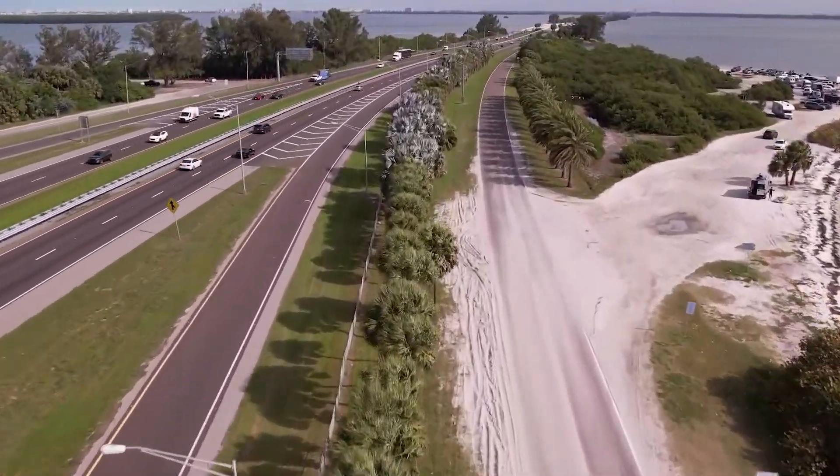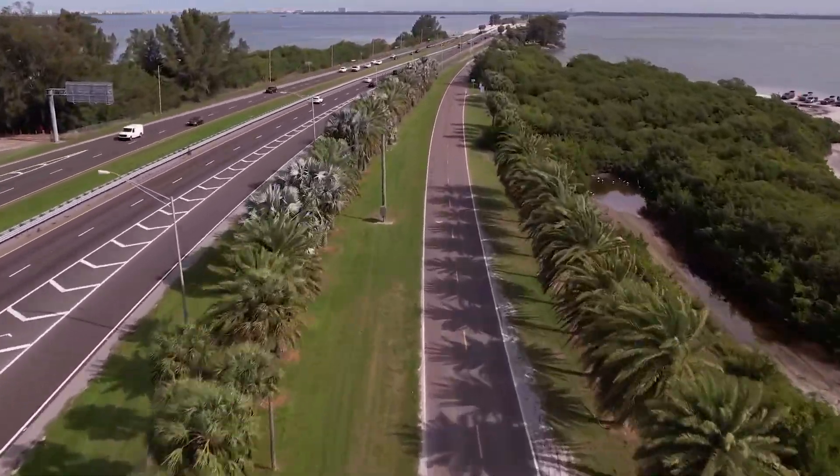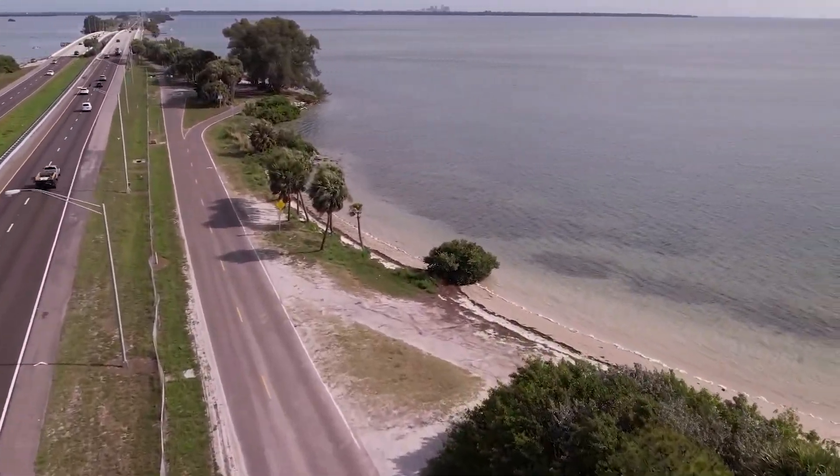Do not stop at this big beach area here. Proceed straight to the next opening in the mangroves right over here.